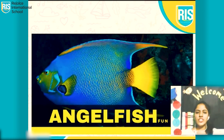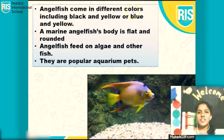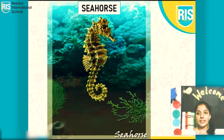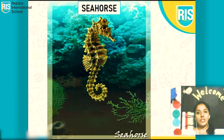Which fish is this? Yes, it's an angelfish. Angelfish come in different colors. They are popular aquarium pets. Now, this is a seahorse. Do you know why it's known as a seahorse? Because they look like a horse. So, it's known as a seahorse.